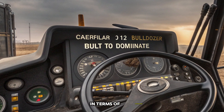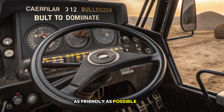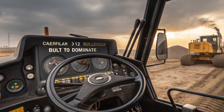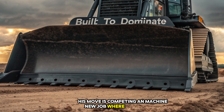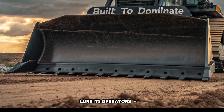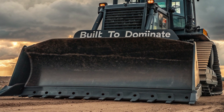In terms of maintenance, Caterpillar has made sure that the D12 is as user-friendly as possible. With ground-level service access, modular components, and extended service intervals, downtime is minimized, keeping the machine on the job where it belongs. The self-diagnostic system alerts operators to potential issues before they become major problems, saving time and money in the long run.